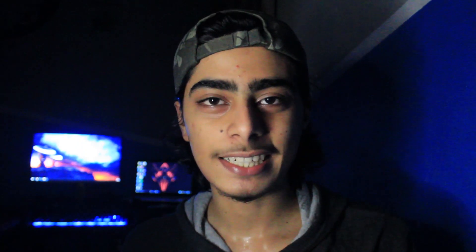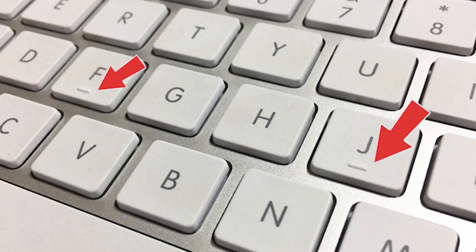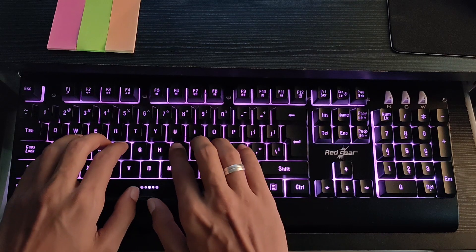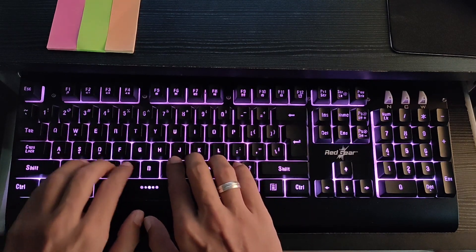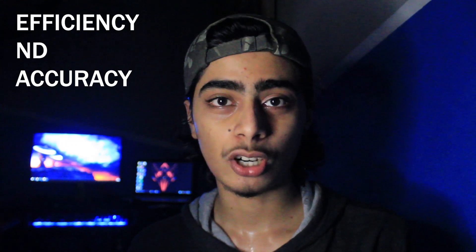Proper typing technique is to use all your fingers. The F and J keys have bumps on them so you can find them easily with your index fingers without looking. The other fingers should rest on the middle row. The reason for this placement is efficiency and accuracy, because each finger is responsible for only three letters, which makes it easy to learn and grasp.